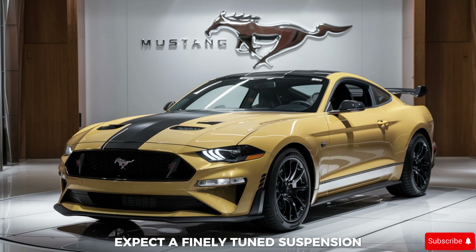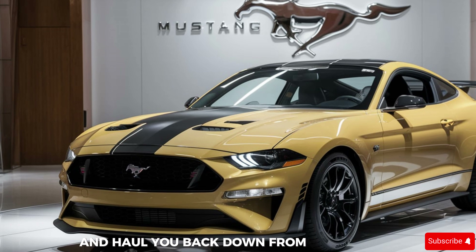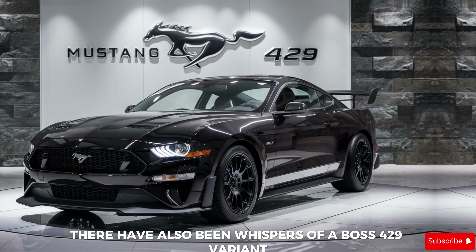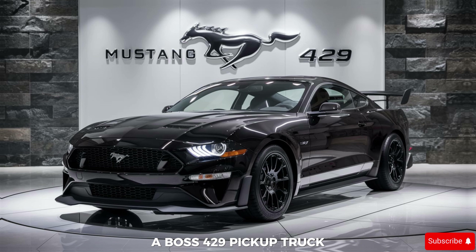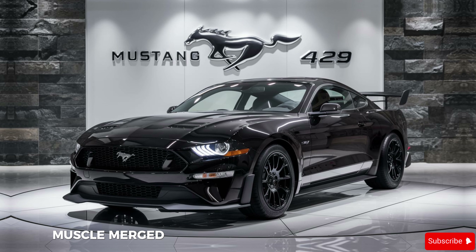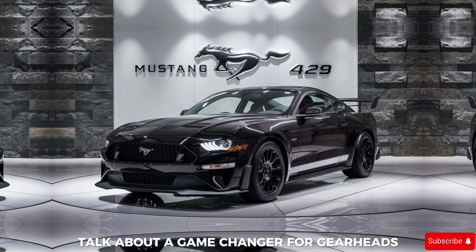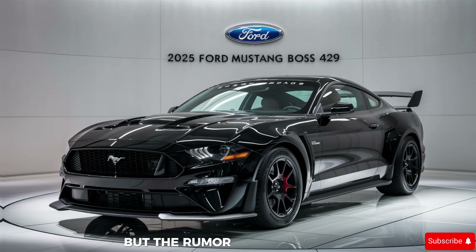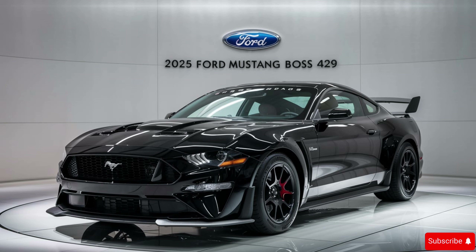Expect a finely tuned suspension and upgraded Brembo brakes to keep you glued to the corners and haul you back down from warp speed. There have also been whispers of a Boss 429 variant that's not quite a Mustang — a Boss 429 pickup truck. Imagine the classic Mustang muscle merged with the functionality of a truck bed. Talk about a game changer for gearheads who crave both power and practicality. Ford hasn't confirmed anything yet, but the rumor mill is churning.